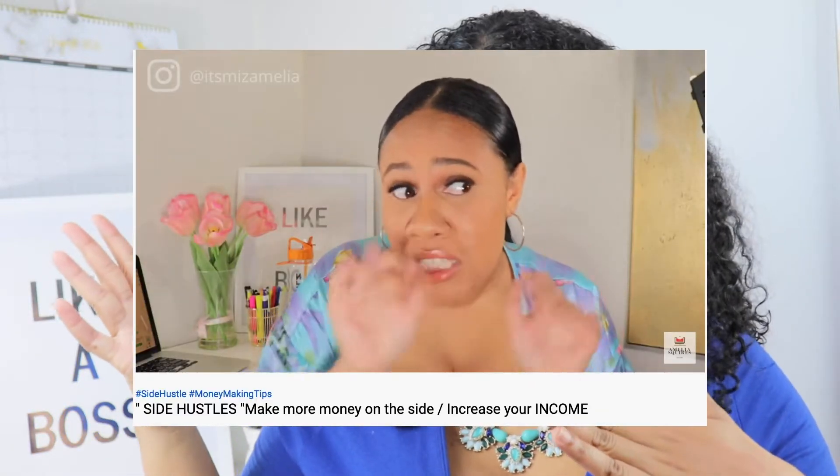Find a side hustle. Finding a side hustle is an amazing way to make some extra money. If you are looking for some great side hustles to add to your pocket, consider checking out my video of my top side hustles.